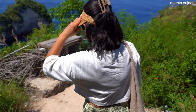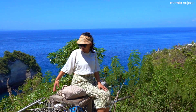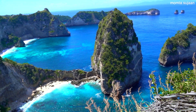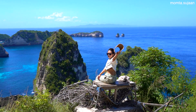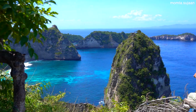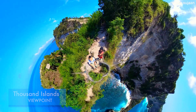Next, the Thousand Islands viewpoint is only a five-minute ride away from Diamond Beach, which gives a spectacular view of the coast and a handful of natural stone towers. As the name implies, there are not quite 1,000 islands to speak of, but the view is no less stunning. We've heard the sunrise from Thousand Islands is particularly good. It costs 25,000 rupiah to enter.